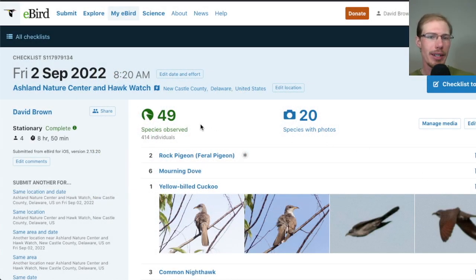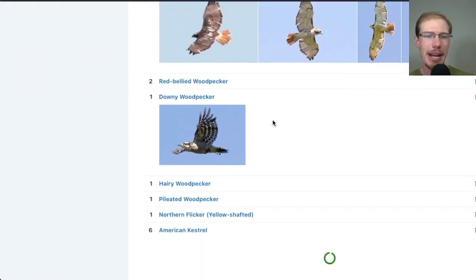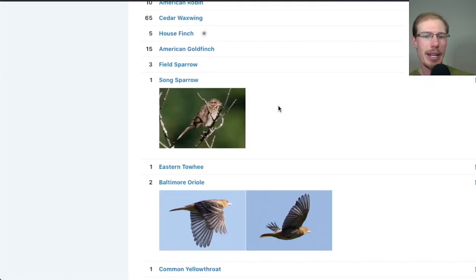And if we take a look at the eBird checklist, 49 species today — so not too bad. Really nice day to be out birding. And I'll put a link and you can check it out if you want to see all of the photos from the day.